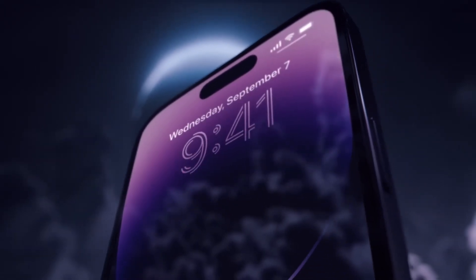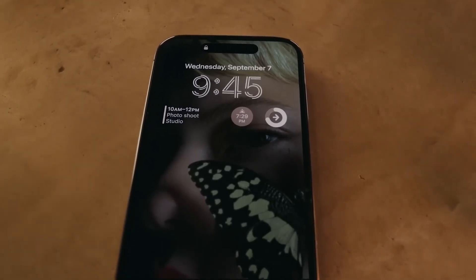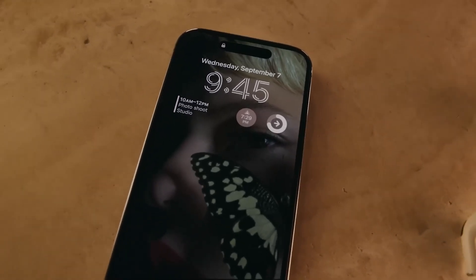With the always-on display, you'll be able to see the time, notifications, widgets, and wallpaper on your screen even when the device is locked, without draining the battery too much.